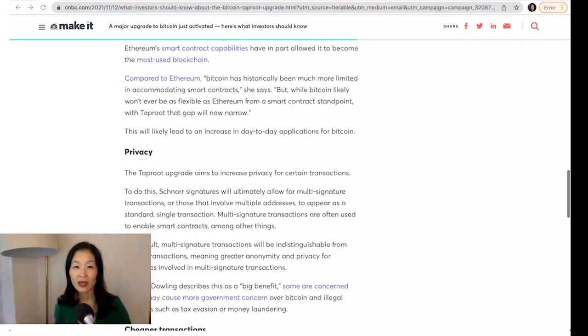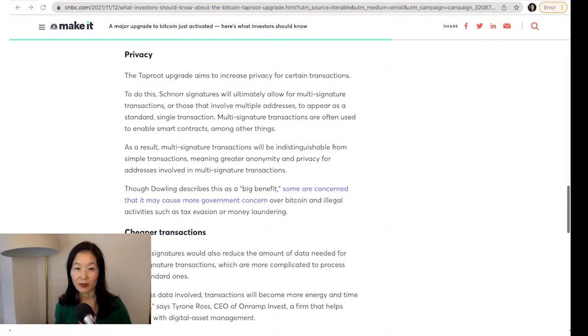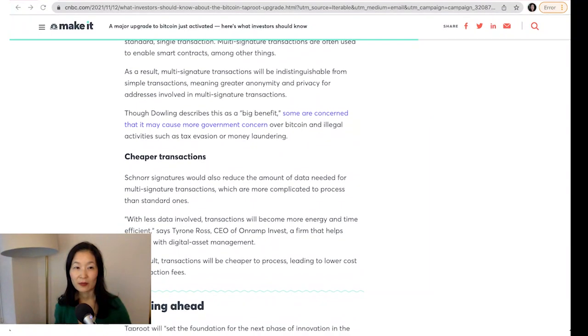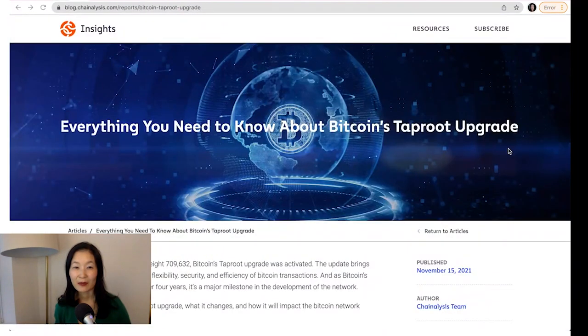Put together, Taproot is a package of upgrades that increases network efficiency, lowers the cost of lightning network transactions, allows for smart contract functionality, and improves user privacy, as described by CoinShares and by Chainalysis in two reports that I highly recommend.